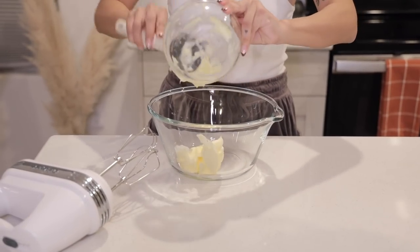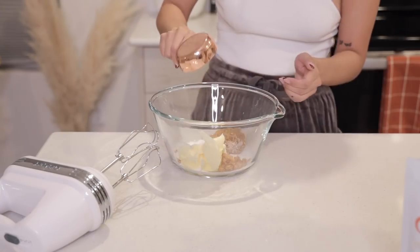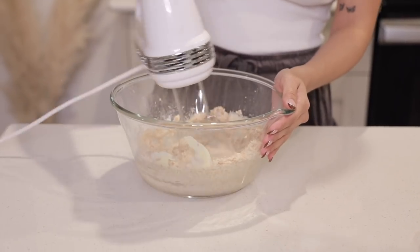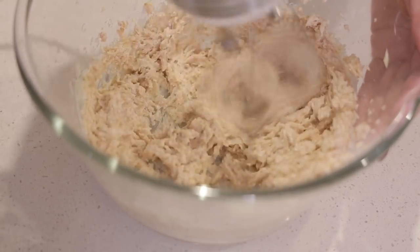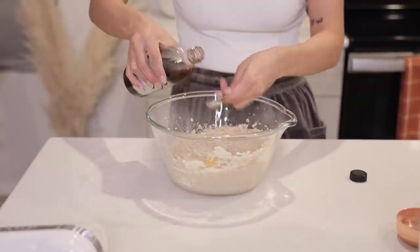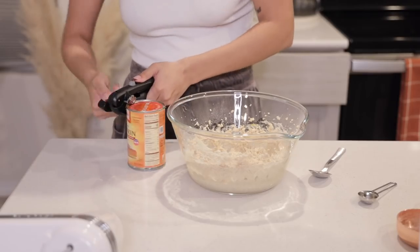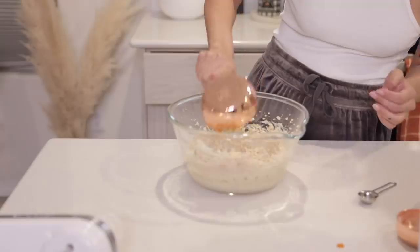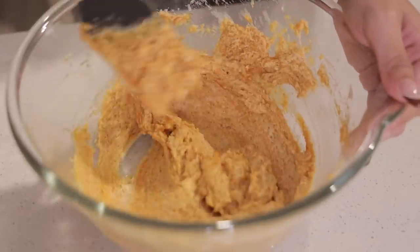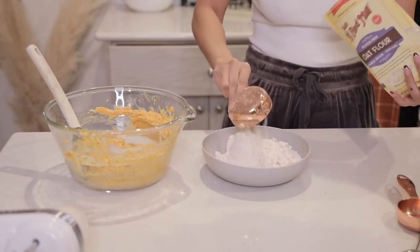Surprisingly I didn't have dessert this day, which is weird because I have the biggest sweet tooth. But I did film myself making these pumpkin cookies — what are my what-I-eat videos without dessert? We make these pumpkin cookies every year and they're so good. This time I changed it up and swapped out the sugars for alternative sugars, and used oat flour instead of regular flour to make it a little bit healthier. It tasted a little bit different but nothing major — still really good.